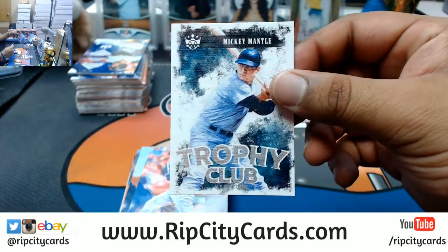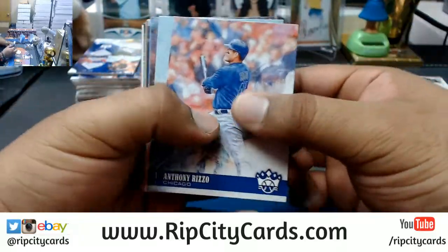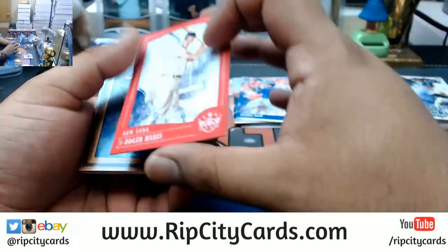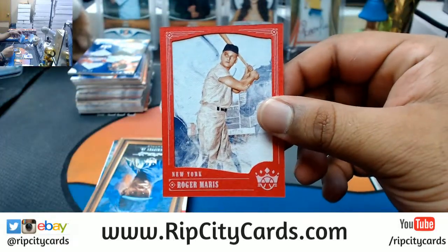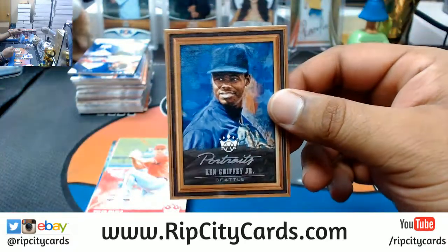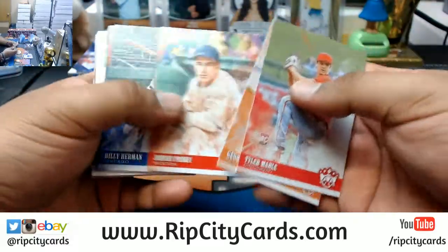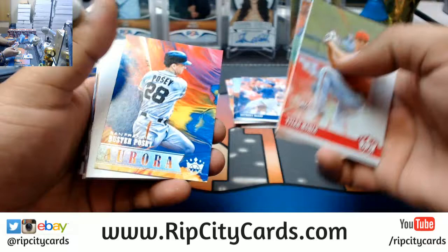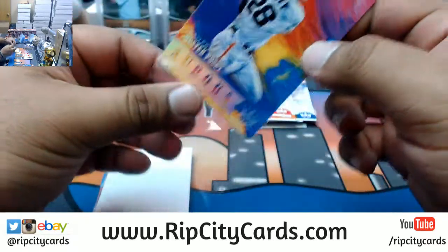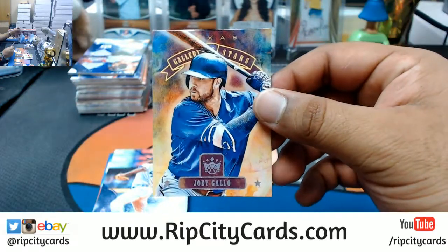Cards are absolutely gorgeous though, it's a shame they don't have the licensing. Mickey Mantle Trophy Club. Roger Maris frame, Yankees. Portrait for Ken Griffey Jr., Mariners. Buster Posey Giants Aurora. Joey Votto Gallery of Stars.